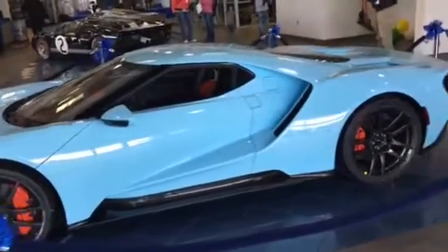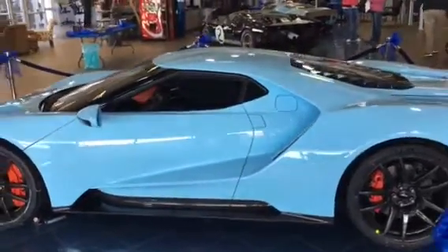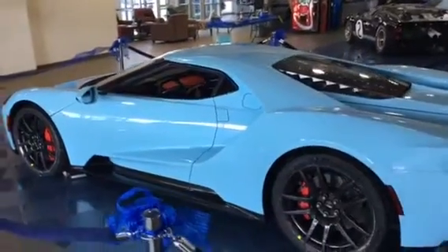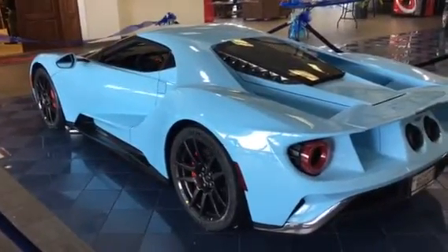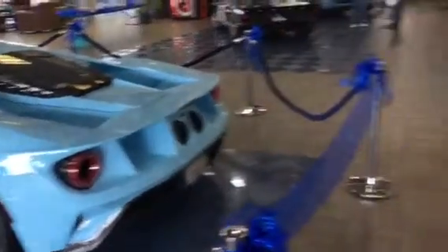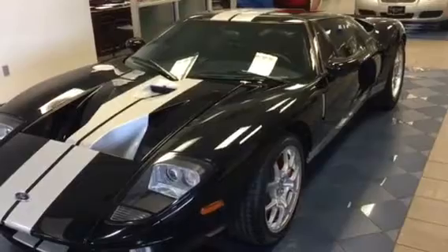We're here at Mel Hamilton Ford looking at the latest Ford GT — just got delivered here this morning. This is a 2018, 260 mile per hour car, brand new. There are some older ones here as well — here's another one, an earlier model.